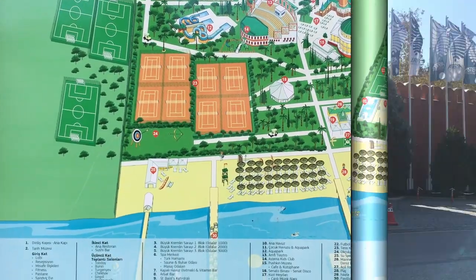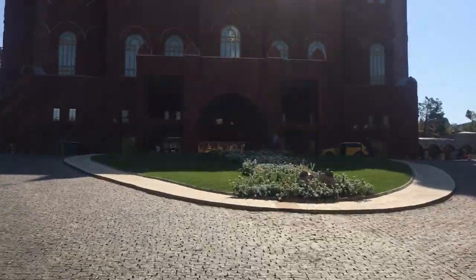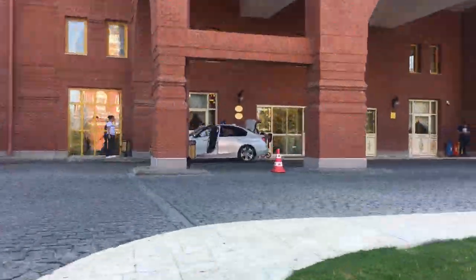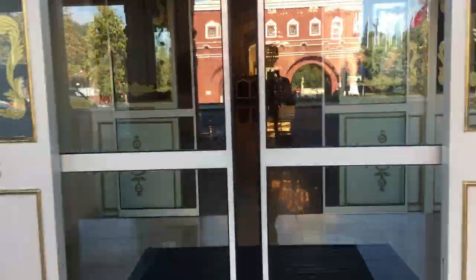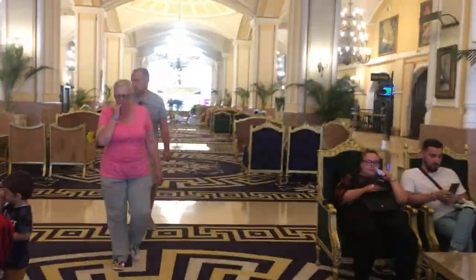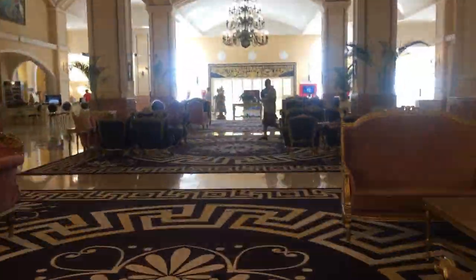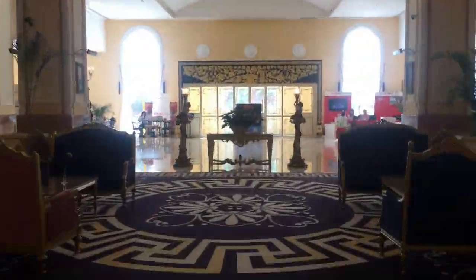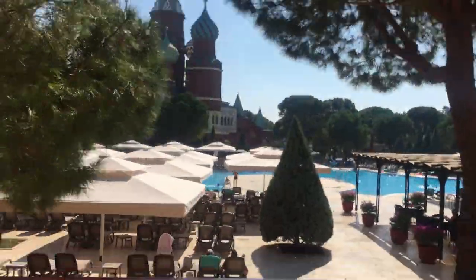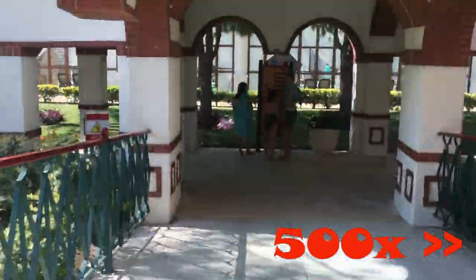Cue the time-lapse. This hotel is so big that it took me around 10 minutes just to get from one side of the hotel to the other, and that's power walking. And just to give you an even better idea of how big the hotel is, this footage has been sped up by 500%.